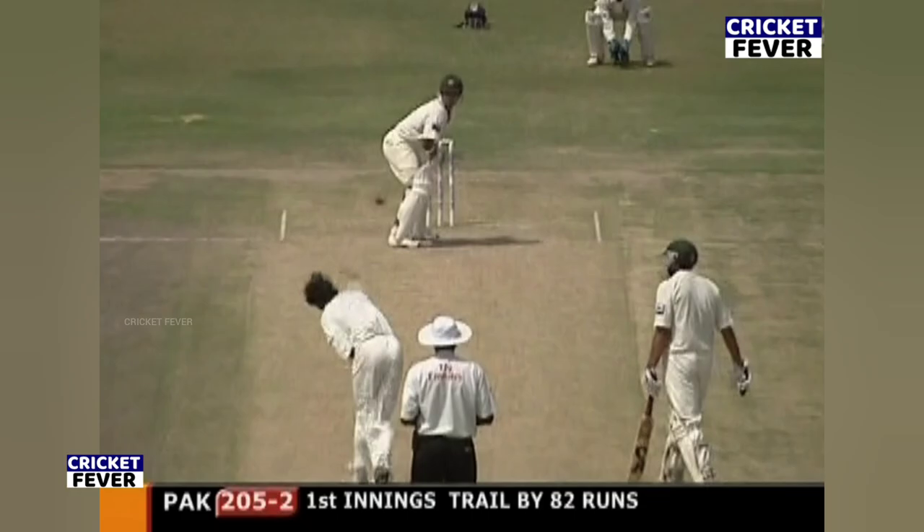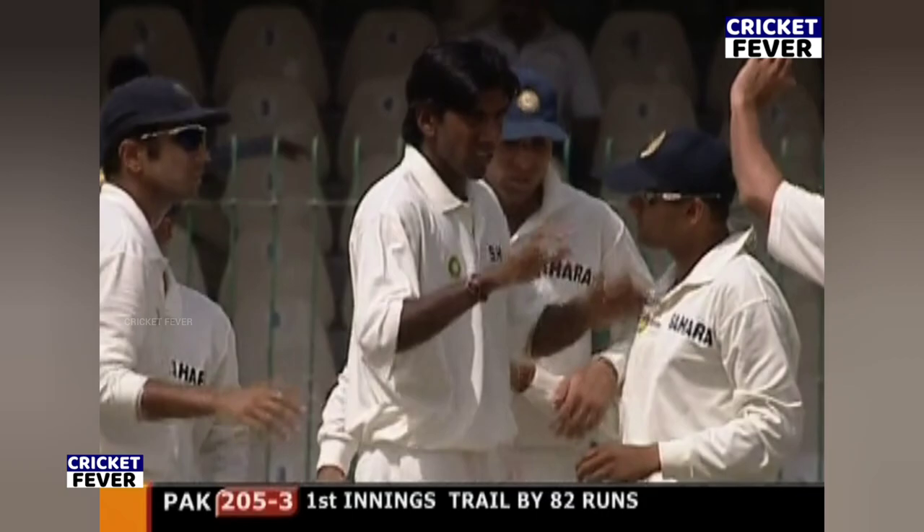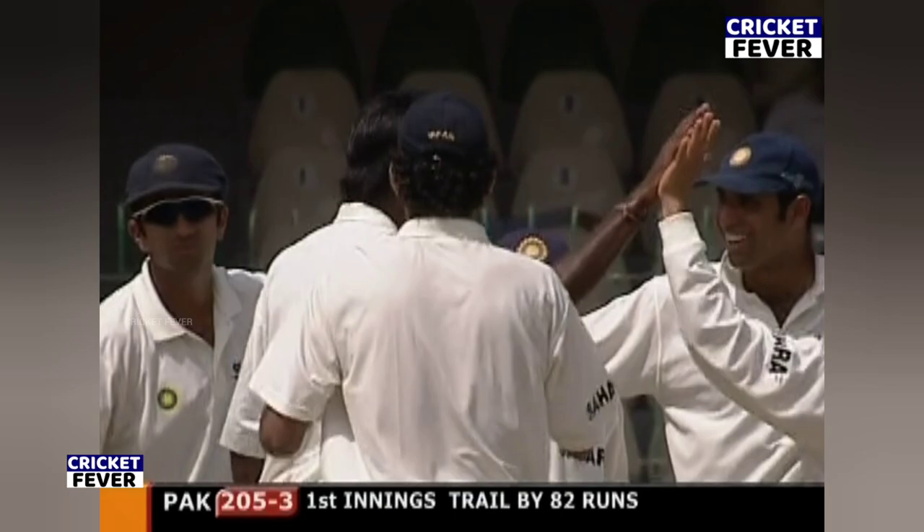That looks like it's out on the outside edge, and he's gone. Well, he's had two flashes in the last couple of hours. Balaji makes the ball break through, and Imran Farah has made a brilliant century.